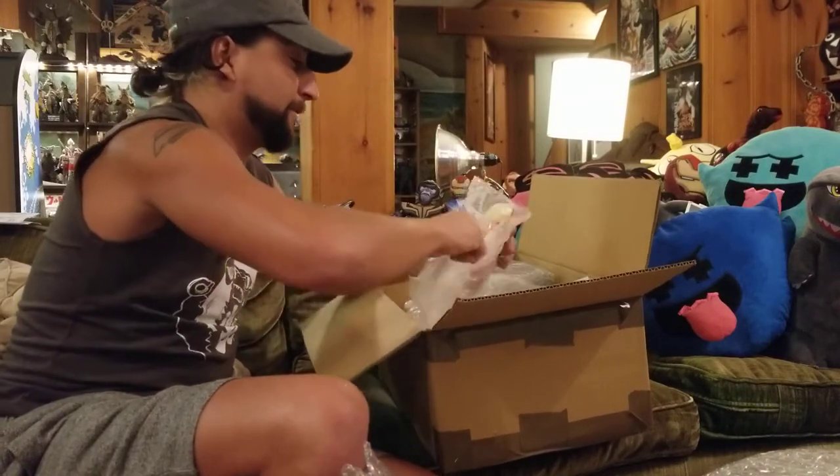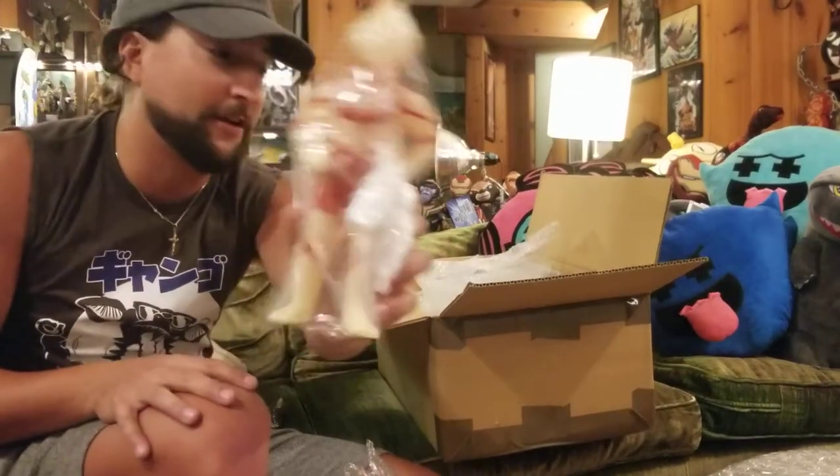I'll pop this one open real quick. That's absolutely beautiful — a glowy Marusan Ultraman.